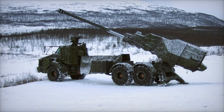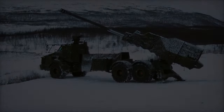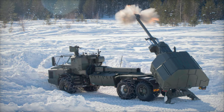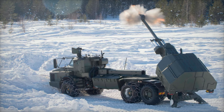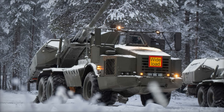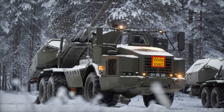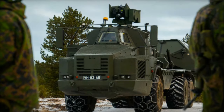The exercise is also an opportunity for NATO to reinforce its deterrence capabilities. By integrating advanced platforms like the Archer howitzer, the alliance is sending a strong message about its preparedness to respond to any threats on its borders. Moreover, Dynamic Front 25 provides valuable operational data and lessons that will further refine NATO's artillery doctrines and improve coordination among member states.